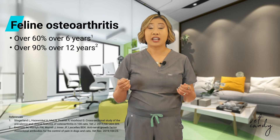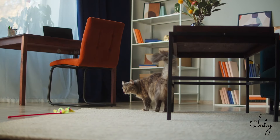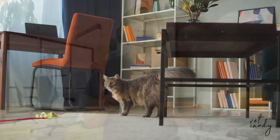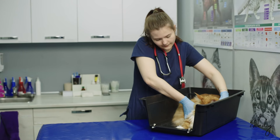With over 60% of cats over the age of 6, and a staggering 90% of cats over 12 affected by OA, this debilitating condition's prevalence cannot be ignored. However, diagnosing feline OA presents a significant challenge, primarily due to the cat's adeptness at concealing their discomfort. Several factors contribute to this challenge, including fewer veterinary visits for cats compared to dogs, and low owner awareness of cat-specific pain behavior. Additionally, the elusive nature of feline pain and the difficulty in assessing a cat's locomotion during exams further complicate diagnosis.